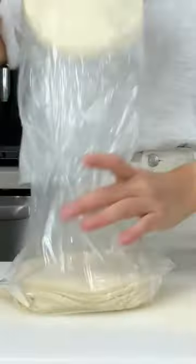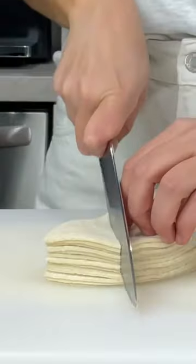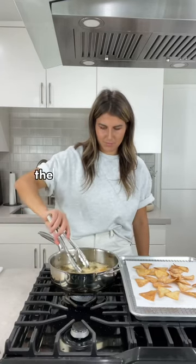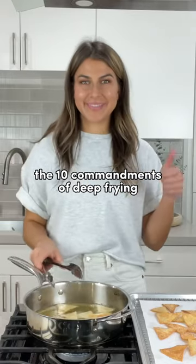I used to have an irrational fear of deep frying, but after lots of repetition, I eventually got to a point where I literally taught classes on how to deep fry. And I genuinely believe that as long as you follow a few basic guidelines, it's really not that hard. So allow me to introduce you to my 10 commandments of deep frying that will hopefully make you feel like a pro.